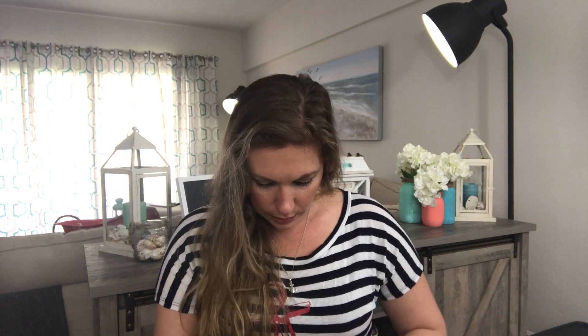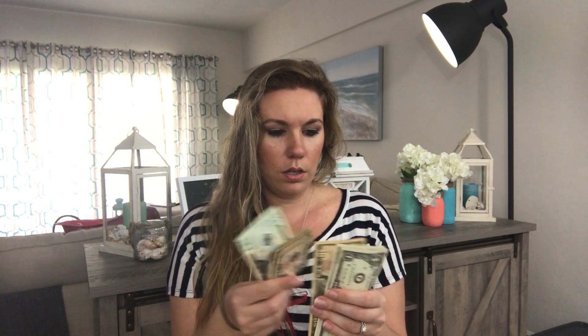Then we have miscellaneous. In here I have $32, and we are going to add $50 for a total of $82. So we have $20, $40, $50, $60, $70, $81, $82 — and that goes into miscellaneous, or pocket money, for $100 for the month.